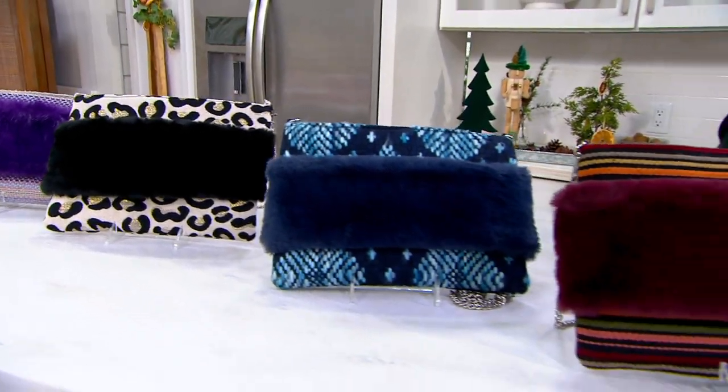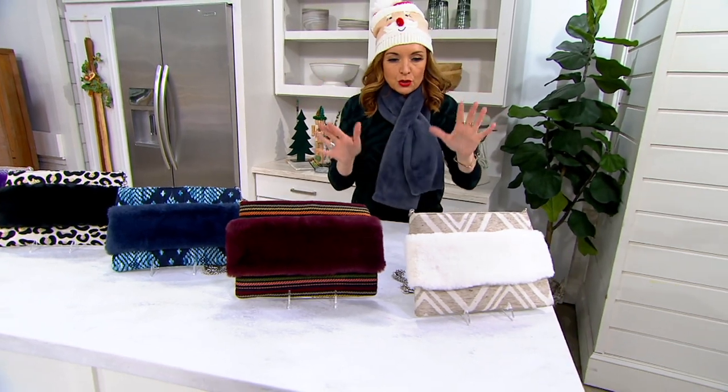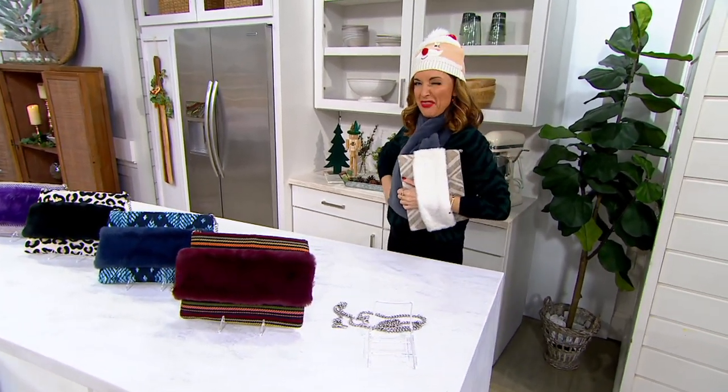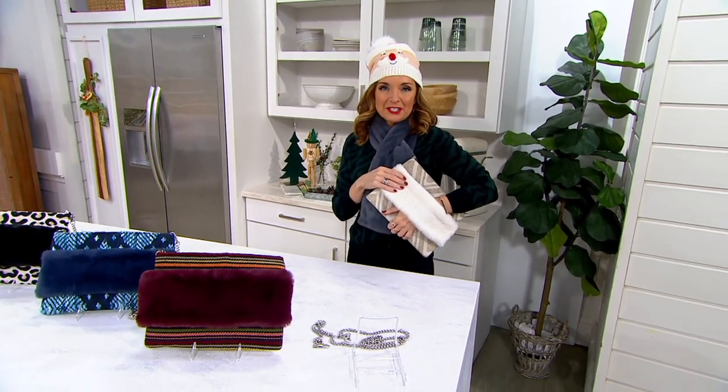Okay, so why am I so excited? I, Jennifer Coffey, had the delight, the pleasure, the rare treat of launching a brand new handbag brand. It's cute — here at QVC during my Friday show, The Perfect Accessory.